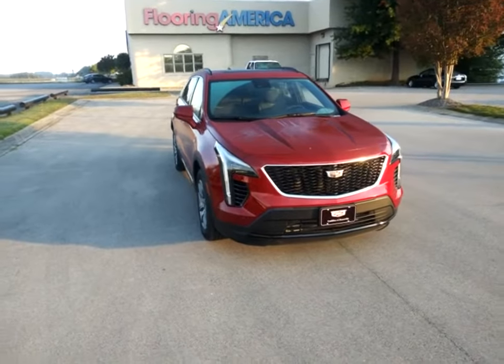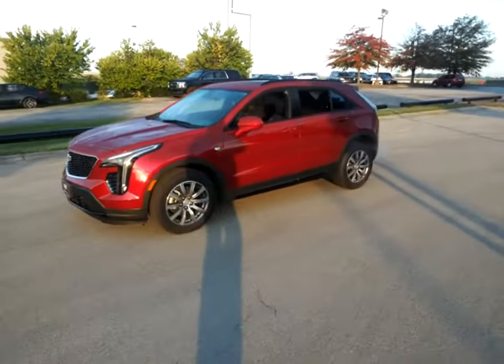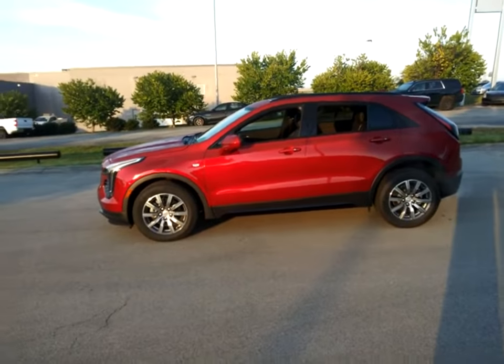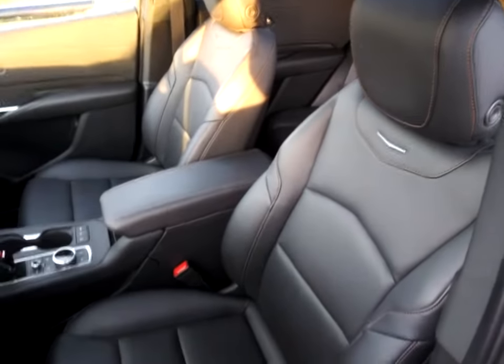Make a great choice today with the 2020 Cadillac XT4. The Cadillac XT4 is a bold new crossover with functionality galore — compact in size, but not in features, technology, and comfort. This vehicle has less than 7,000 miles. Here are some of this vehicle's great options.